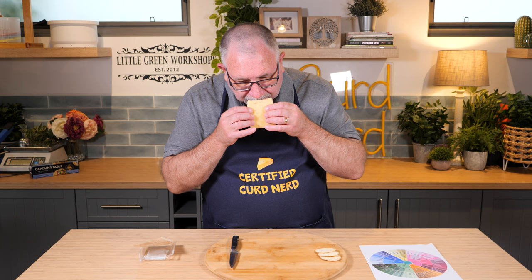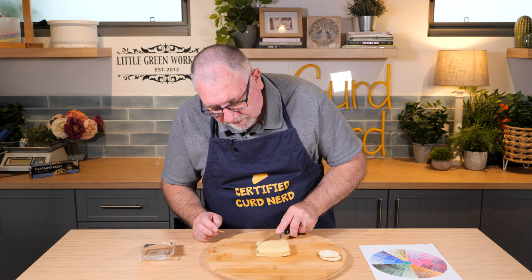Smells a little bit like bacon. So let's give this bad boy a try. It's kind of a corner piece — a lot firmer than what the jalapeño one was.